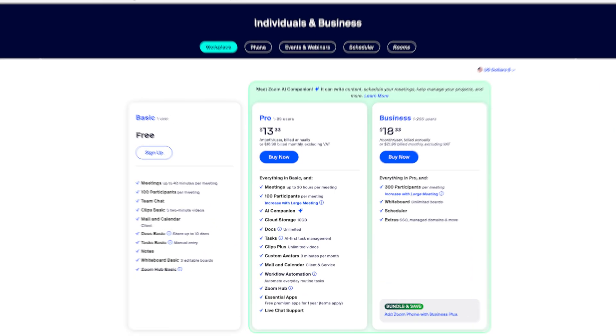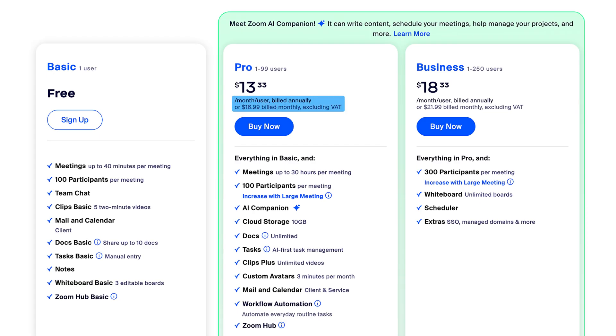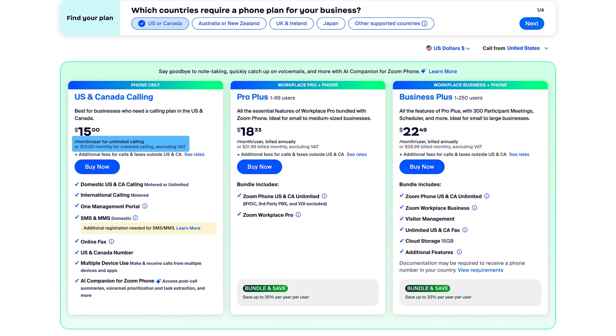Now let's talk pricing. Zoom Workplace starts with a free plan — you get 40-minute meetings, Zoom chat, basic whiteboards, and limited docs. If you want longer meetings, Zoom's AI Companion, cloud storage, workflow automations, and other features, you'll need to upgrade to a paid plan. These plans start at $16.99 per month per user, and discounts are available if you pay for a year up front. Zoom Phone starts at $10 per user per month for the metered plan. If you want unlimited calling in the U.S. and Canada, pricing starts at $15 per month. Add-ons like toll-free numbers and global calling are also extra.